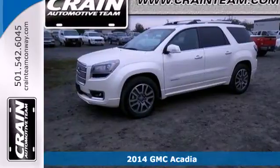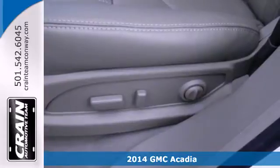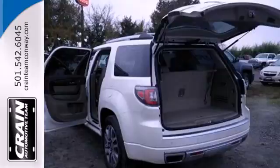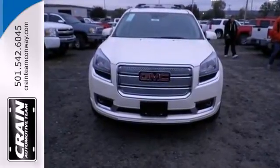Here's a 2014 GMC Acadia. With this Acadia, that first impression is a strong one. It's powerful thanks to its V6 engine and it's spacious, with a third row split bench seats and underfloor storage behind the third row.